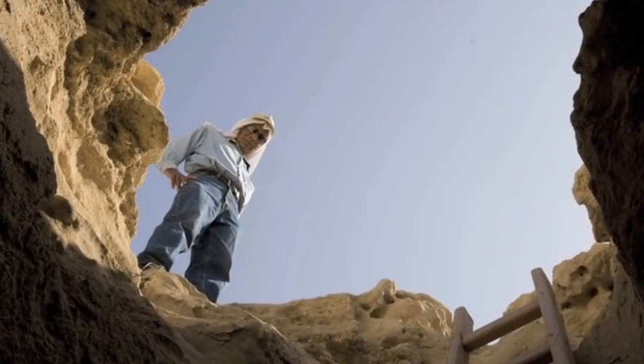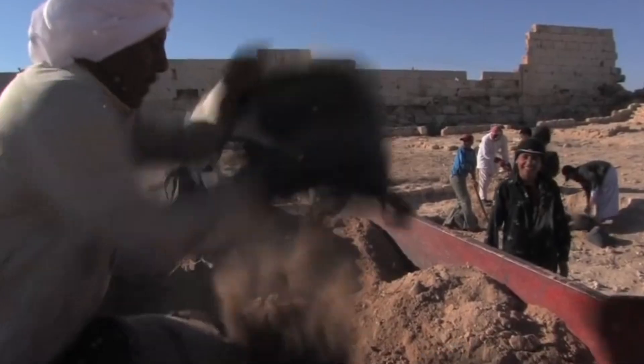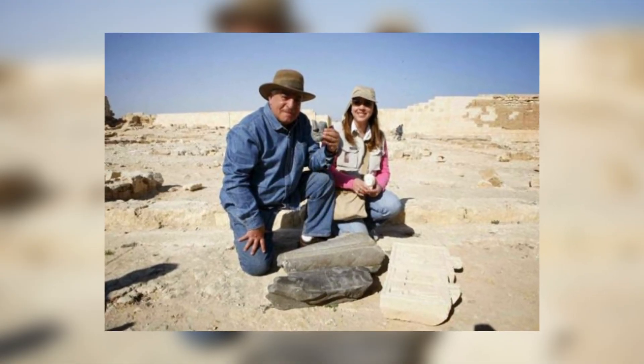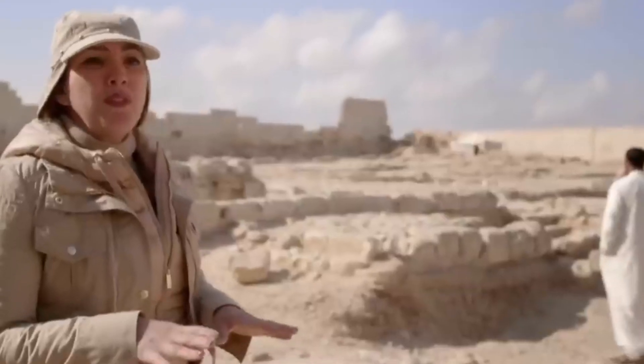Kathleen Martinez, an archaeologist at the University of Santo Domingo, has been hunting for Cleopatra's missing tomb for nearly 20 years and is confident that Taposiris Magna, located on the outskirts of Alexandria and dedicated to Osiris the god of the dead, is the top possibility. Martinez arranged a meeting in Cairo with archaeologist Zahi Hawass, Egypt's Minister of Antiquities at the time, and persuaded him to let her excavate the location for two months. Since 2004, this has been the way the work has been done, and she now believes she has achieved a significant breakthrough.